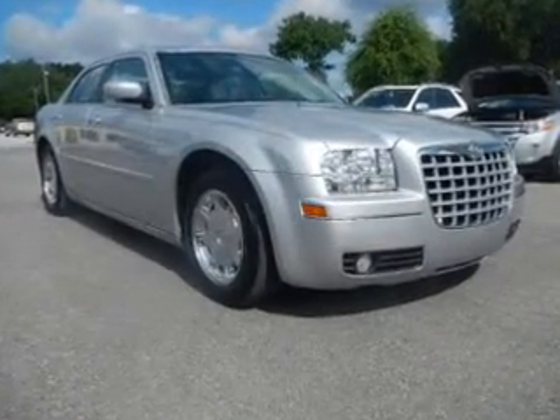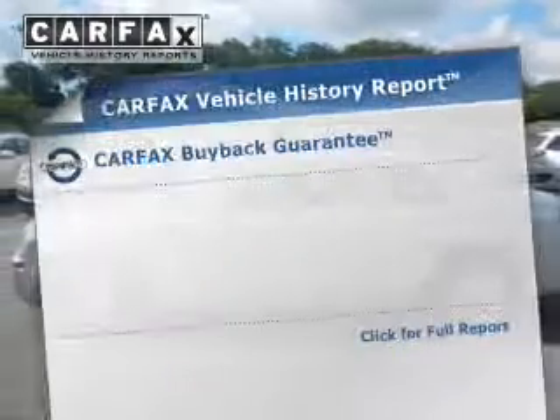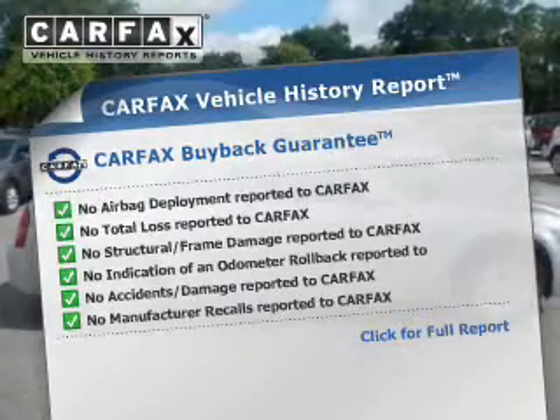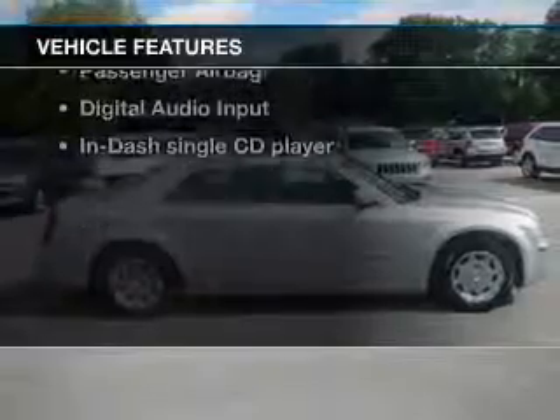The anti-lock braking system will keep you safe on the road. Let the outside in with a power sunroof. An included Carfax Vehicle History Report allows you to purchase with confidence and the knowledge that your buy was a smart choice. Plus, enjoy these notable features that are included in this vehicle.